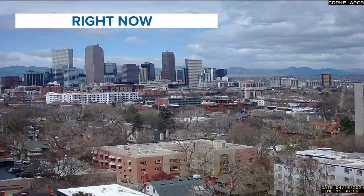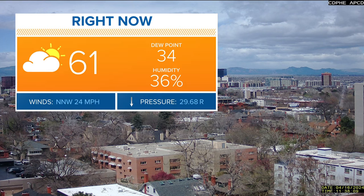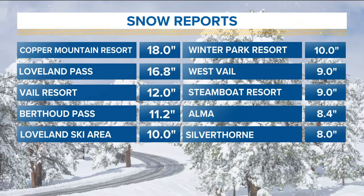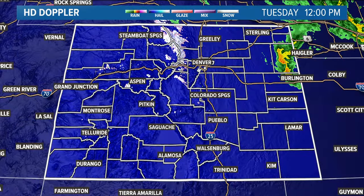Taking another shot of the camera looking across the city of Denver towards the west — you can see quite a bit more blue skies towards the west, and that's the direction the sun is headed. Already 61 degrees at Denver International Airport, and we'll probably make it into the upper 60s if the sun breaks through. Looking at overnight snow reports: 18 inches at Copper Mountain, Loveland Pass 16.8 inches, a foot of snow at Vail Resort — certainly impressive snowfall.